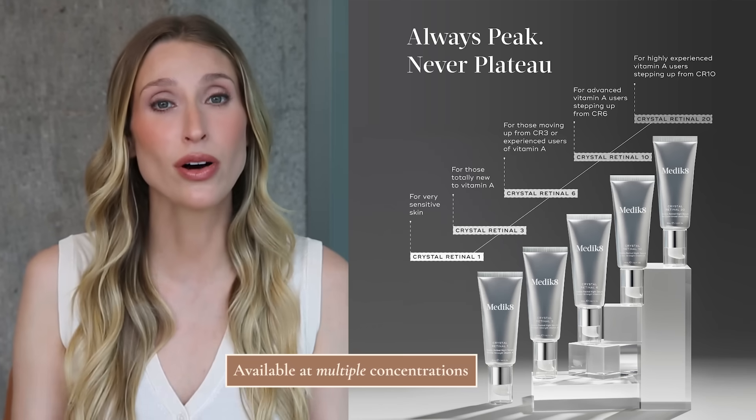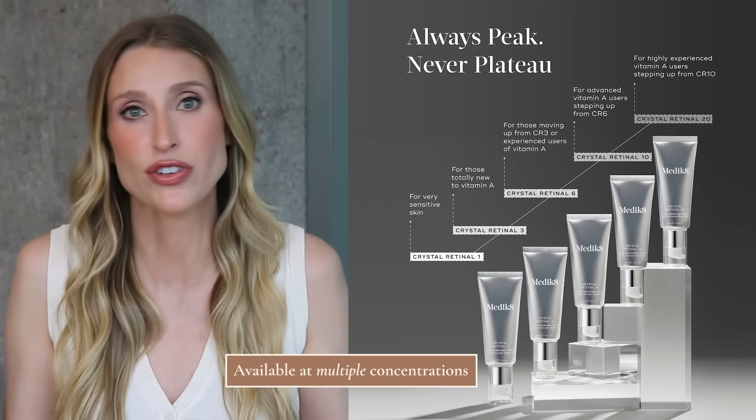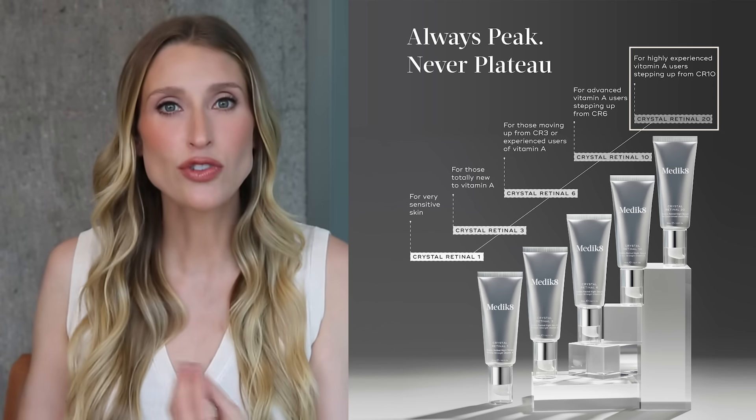Medik8 also formulates their retinoids at multiple potencies — this Crystal Retinal product exists at multiple strengths. My holy grail is the retinaldehyde 20, the strongest form of retinaldehyde I've ever seen available over the counter. For someone who can't tolerate or doesn't have access to tretinoin but wants something potent for fine lines, wrinkles, and textural problems, this is my go-to. Many people cannot tolerate tretinoin on the neck and chest, so reaching for a good retinaldehyde product for off-face use is really nice. This is one of the pricier options but truly unique and worth the investment, and it's quite creamy — great for dry skin.